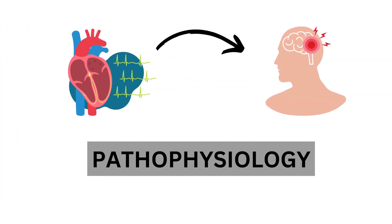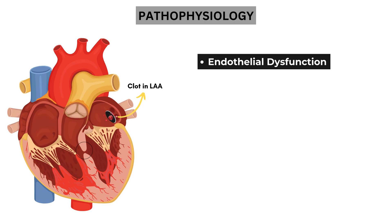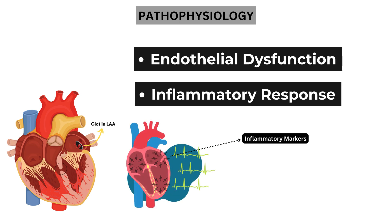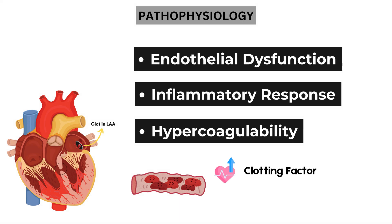Now let's break down the pathophysiological processes in more detail. The turbulent blood flow in the fibrillating atria contributes to blood stasis, promoting clot formation. There are three key factors involved. First, endothelial dysfunction: the inner lining of the heart, or endothelium, can become damaged due to irregular blood flow, making the surface more prone to thrombus formation. Next, inflammatory response: AFib is associated with increased levels of inflammatory markers, which further enhance the blood's tendency to clot by activating clotting pathways and attracting platelets. And lastly, hypercoagulability: AFib often leads to a hypercoagulable state, with changes in blood composition including elevated clotting factors and platelet activation, contributing to an increased risk of thrombus formation.